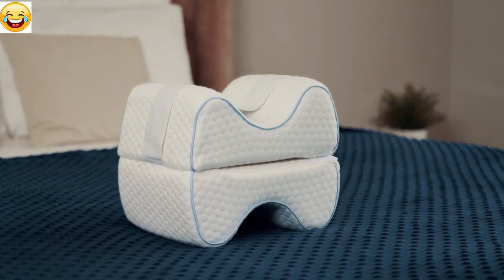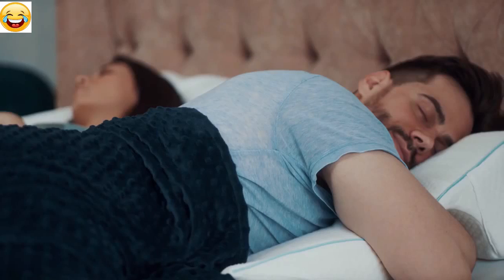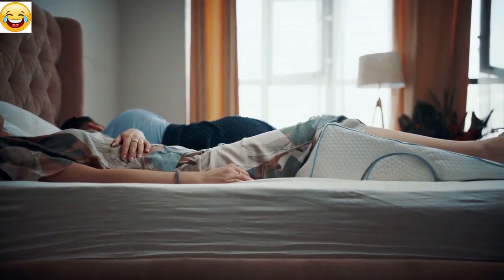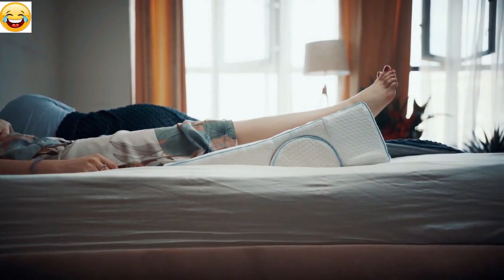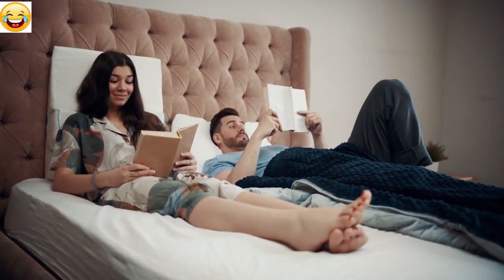The knee pillow also has a cooling gel, taking excessive heat away from your body. When lying on your stomach, the slot lets you put your arms there. By putting the pillow under your legs and knees, you reduce fatigue and improve blood circulation. In a vertical position, you may use it to read books or watch TV.